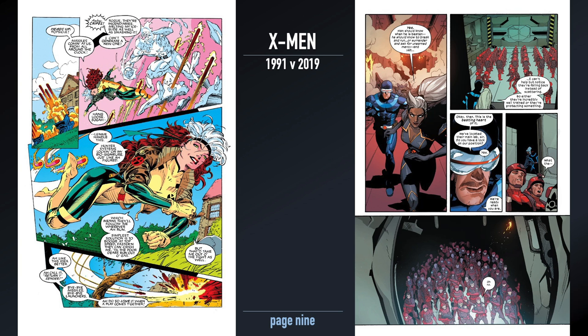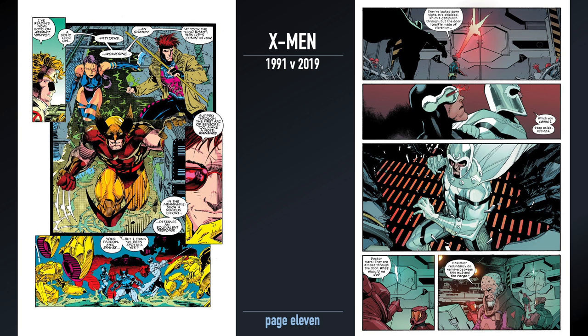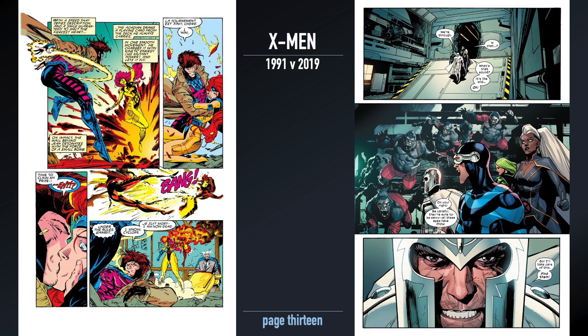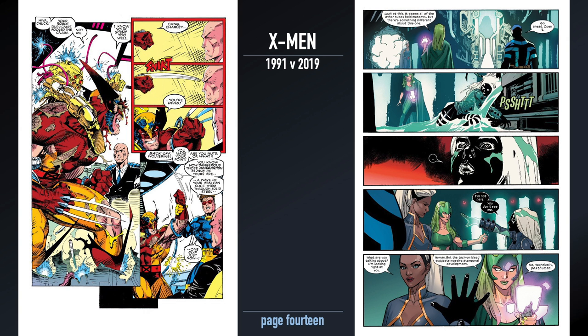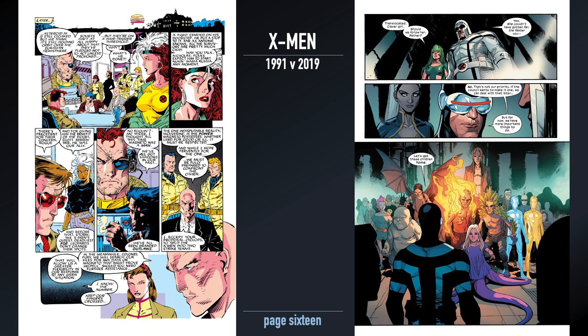One interesting thing as you look through is the coloring and depth of coloring. Photoshop and other coloring tools have gone a very long way in 28 years, so you see glow effects and other things being done to the colors that give a lot of depth not available in the 1991 version. It gives the comics a very different feel. People coming into comics today often look at 90s comics and say they look cartoonish, but for many, those bold colors are key to what they love.